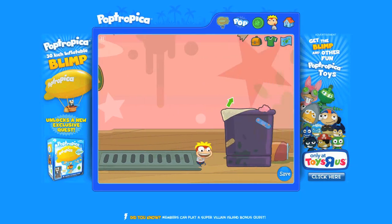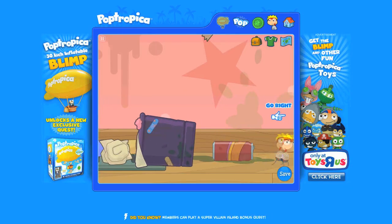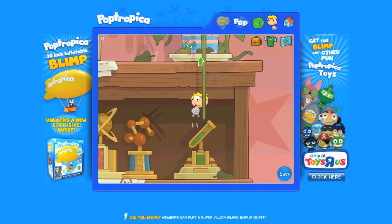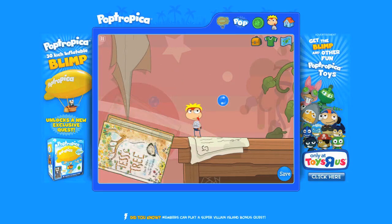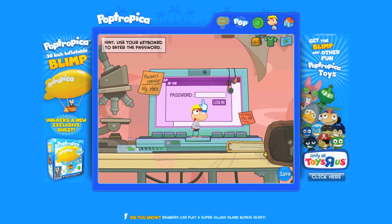Jump over the trash can and dump it on the floor. Don't do this at home, kids - your parents might get angry. But in Poptropica, anything's possible. Now we've entered the computer room. Jump over the books up to the top of the shelf and push over Tessa's tree. Now jump to the computer. Using your own keyboard, enter the password.